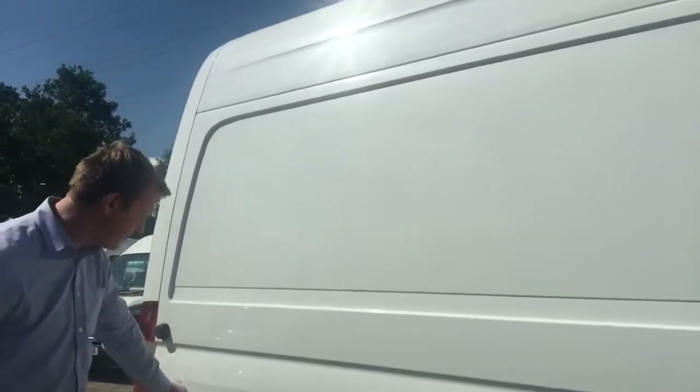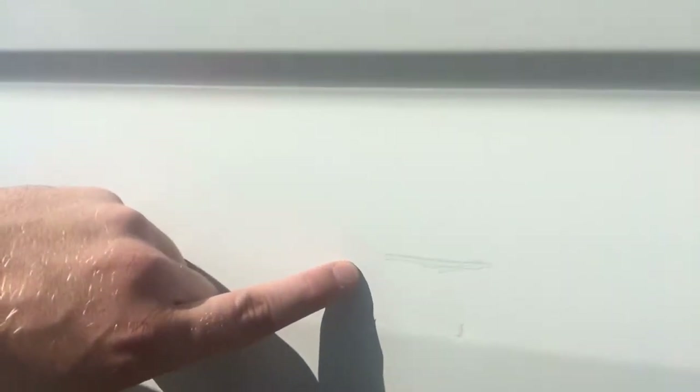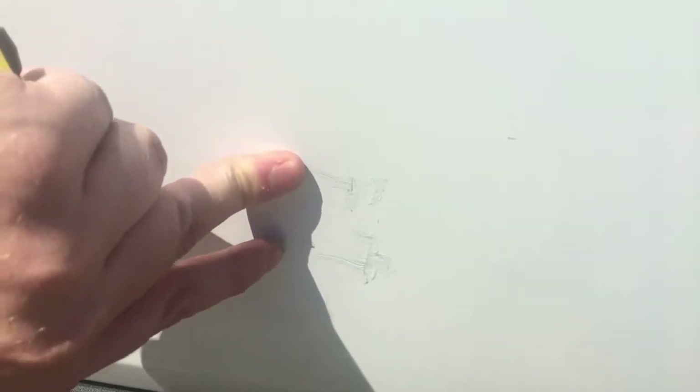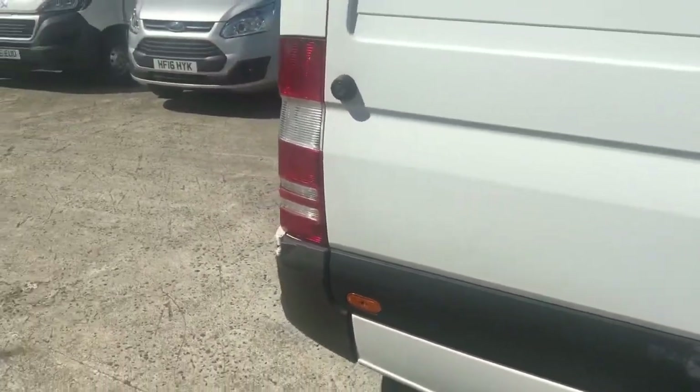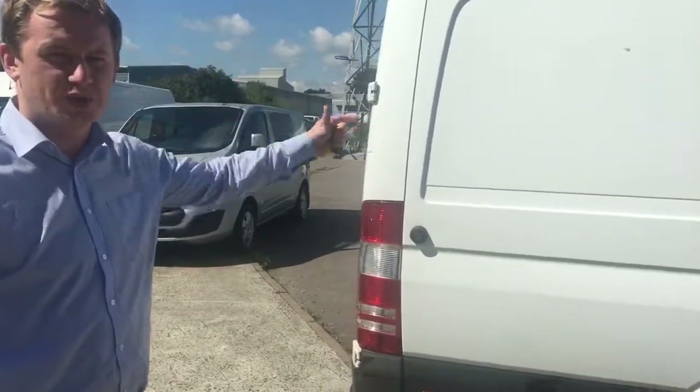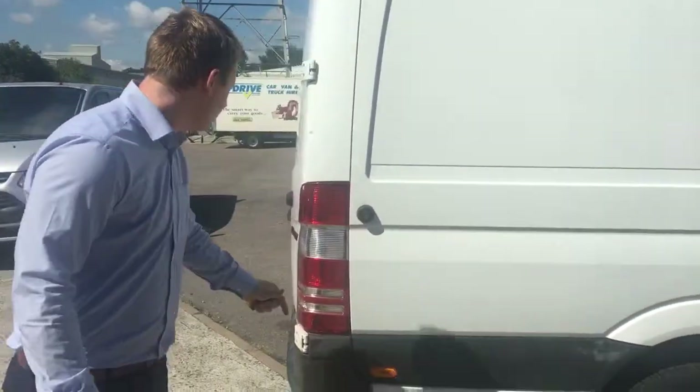Moving to the rear panel — again there are a couple of touch-ins, which I'll just point out: the first one being just there, and then there are another couple next to each other, there and there. So a couple of little touch-ins; other than that there's no major damage to the vehicle on that panel. It's all pretty straight, clean and tidy.